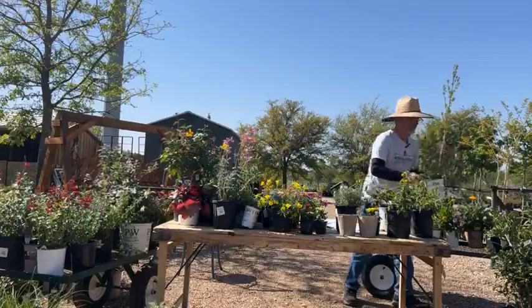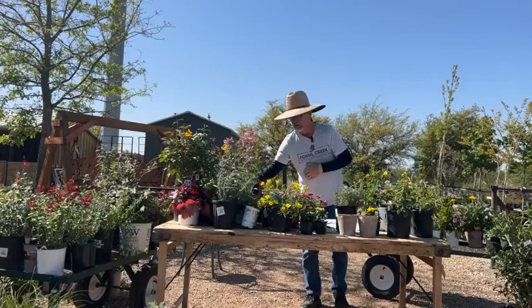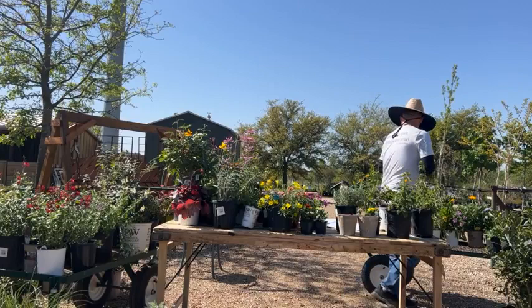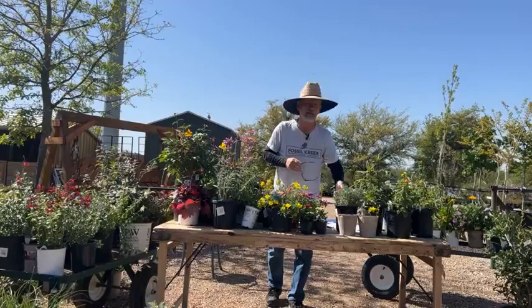And firecracker plant — this one is Vermillionaire and it'll get 28 inches. Loves the heat. And of course this is butterfly weed — hummingbirds also like butterfly weed. It typically blooms red and orange.